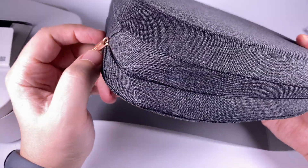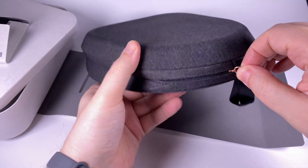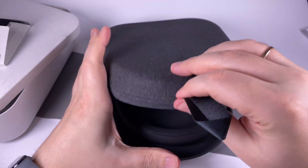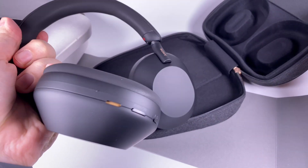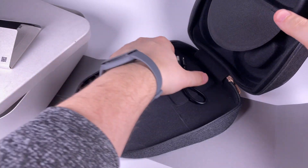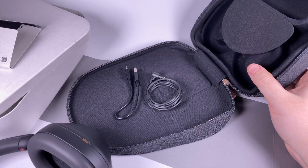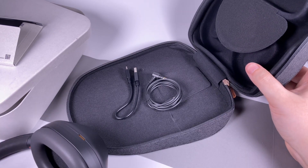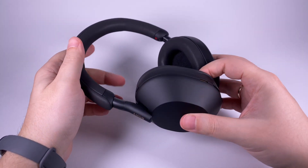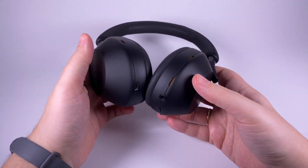The case has a good zipper. Inside we get the headphones themselves, a short USB Type-C charging cable, and a 3.5mm cable for wired connection. I don't think there'll be much use for the wired cable though — these are first and foremost wireless headphones. In terms of design they are great, of course — I don't think we can expect anything less from Sony.